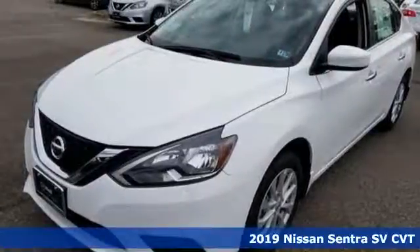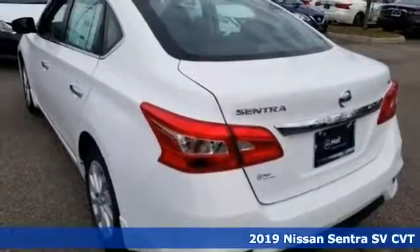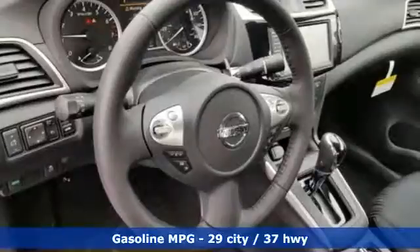It's a new 2019 Nissan Sentra. Who says your commuter car has to be a commuter car? Upgrade your drive with this Sentra. Plus, it offers an exciting list of features.